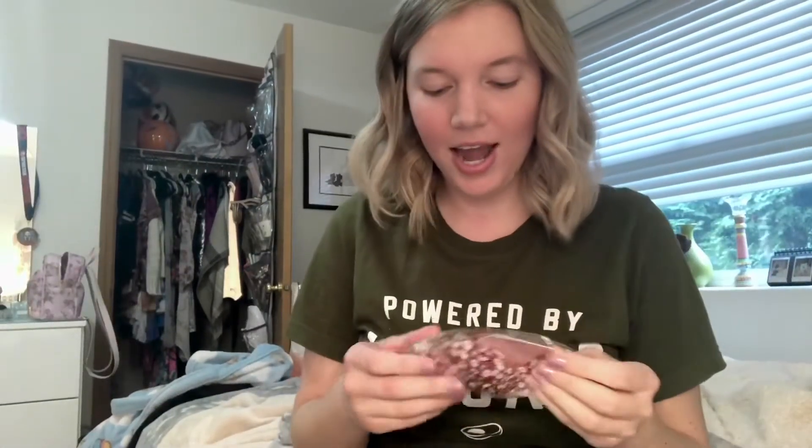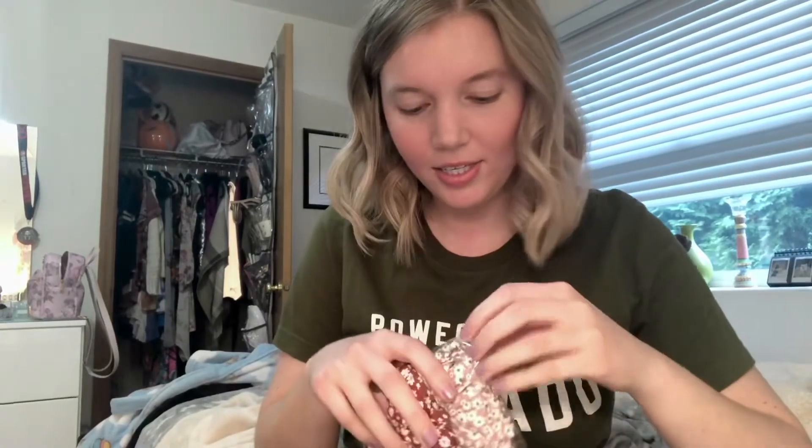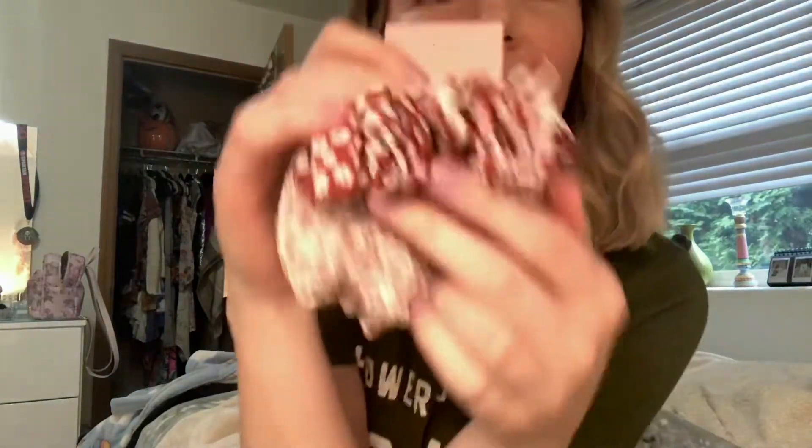The next thing is these cute little scrunchies. They look like this and they have little flowers on them and I think it's going to be so cute for the spring. I love scrunchies.